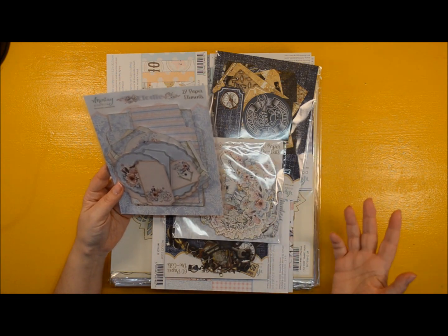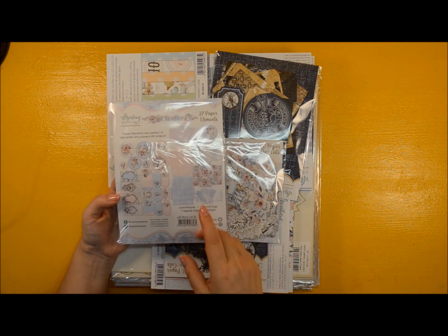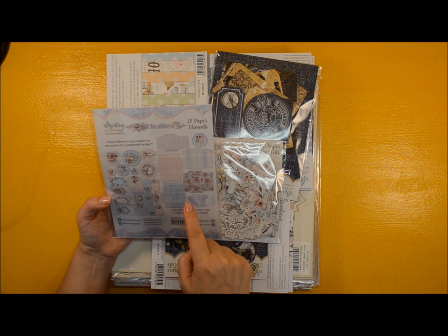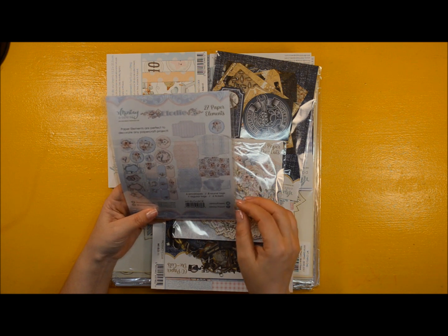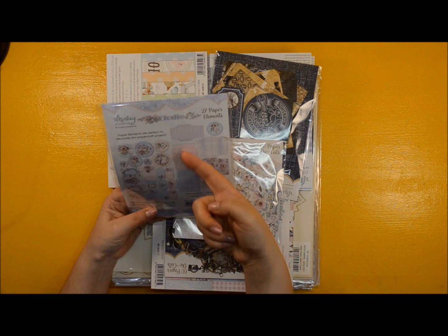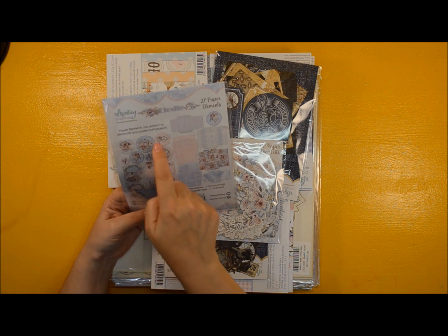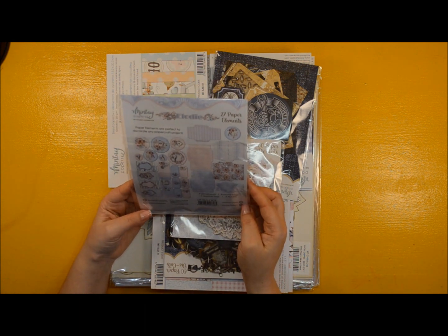This is also a new product called Paper Elements — they contain about 27 elements. As I understand, for this release, this product will replace the chipboard sticker sheet with sentiments. What's included are some paper pieces to make envelopes, some tickets, tags with frames, and round cutouts that are always very handy for any album or card.